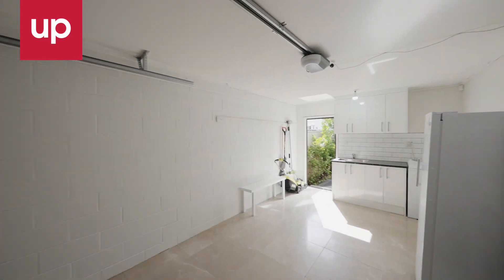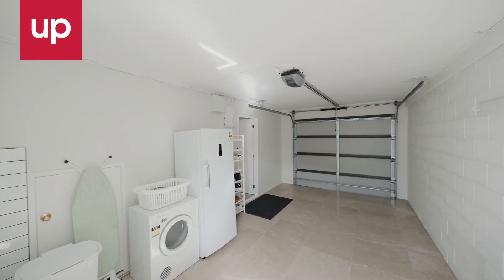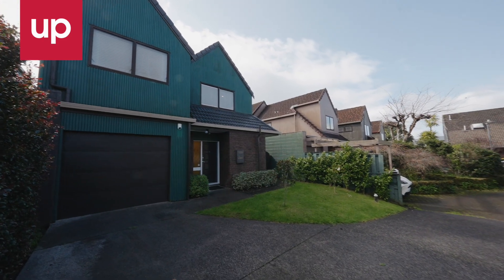The property includes a single-car garage with internal access, storage space and laundry, plus two off-street parking spaces.